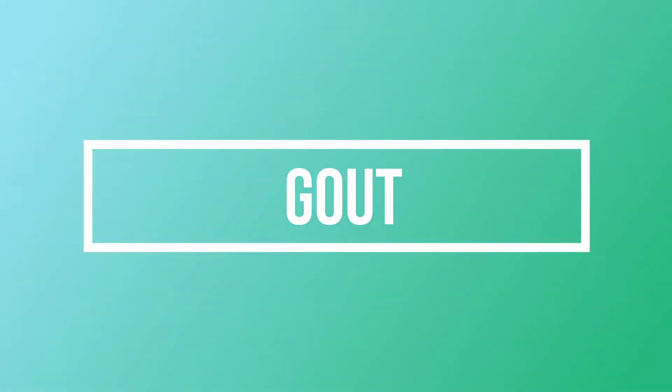Hi everybody, this is Emma and Sam from Podopedia and we're going to make a really quick video today about gout.